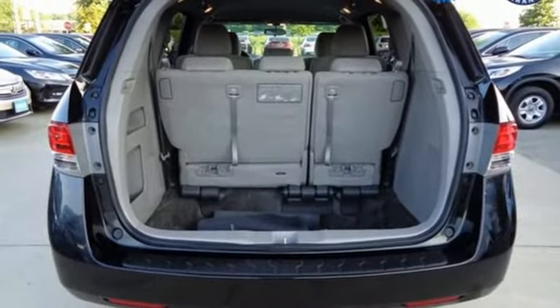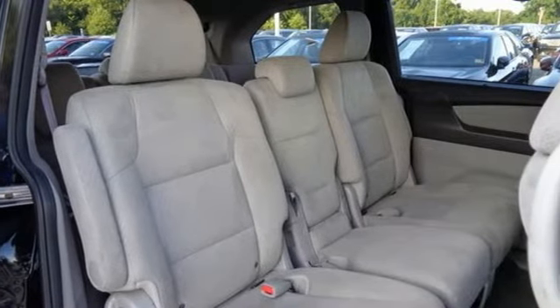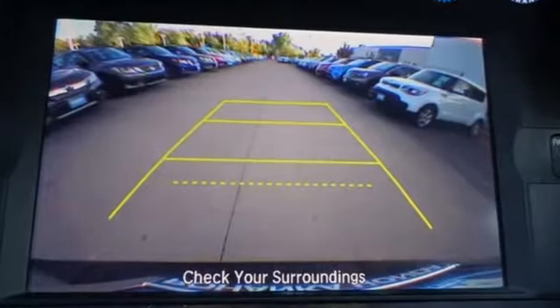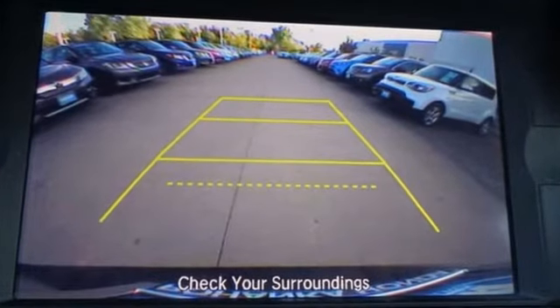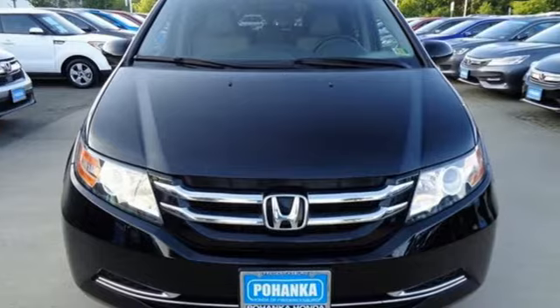Car and Driver points out, the Honda Odyssey has long been our favorite minivan, going beyond utility and practicality to inject a semblance of driving enjoyment into the segment. Every Honda is designed with the driver in mind. See what it can do for you when you take it for a test drive.